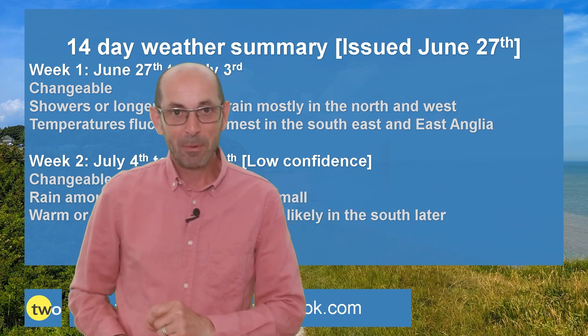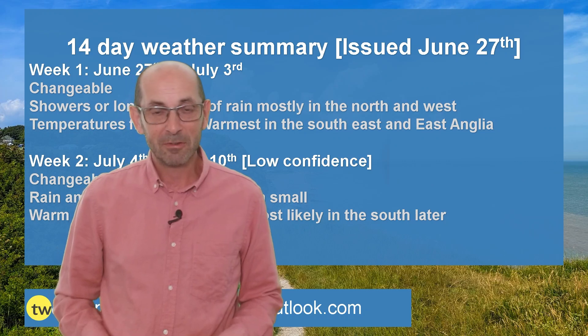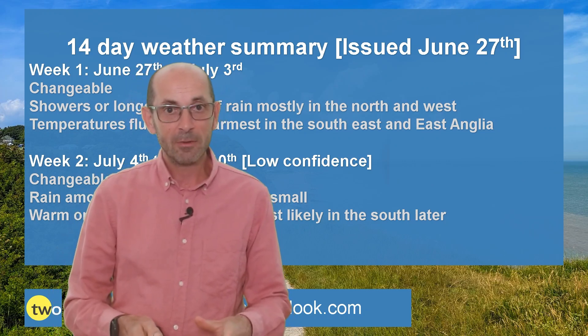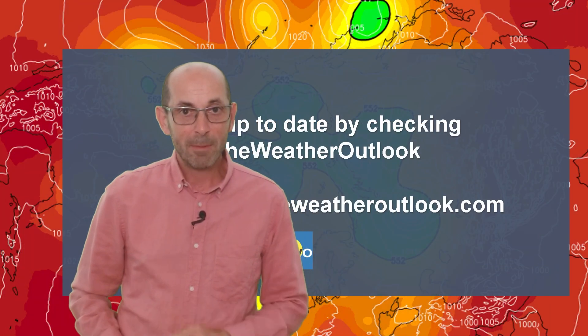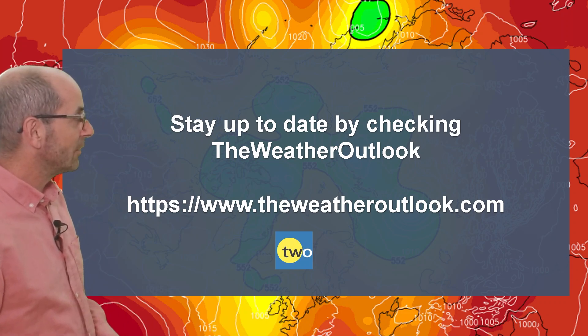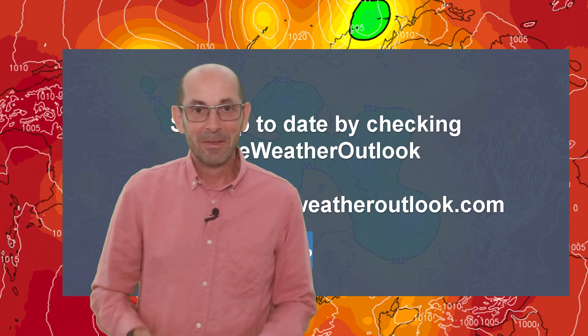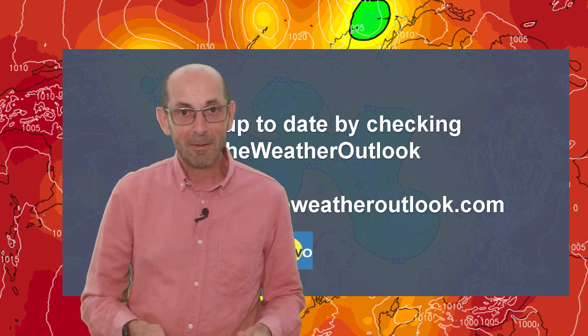I hope you enjoyed this video. If you did, please hit the like button below, and consider subscribing to the channel if you haven't done so already. Remember that you can keep up to date with daily weather developments by checking out the weatheroutlook.com website. Thanks very much for watching, and I'll see you soon. Bye now.